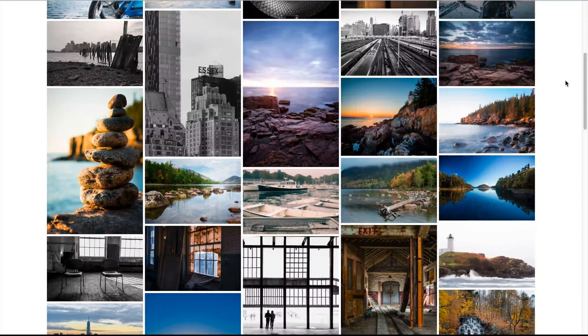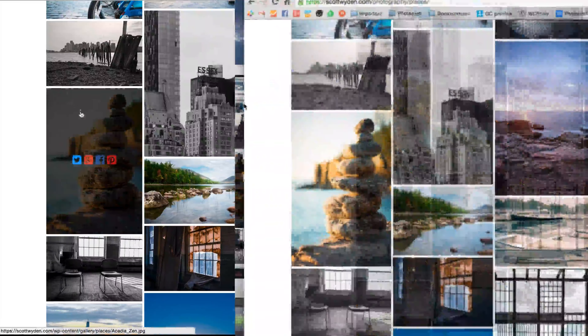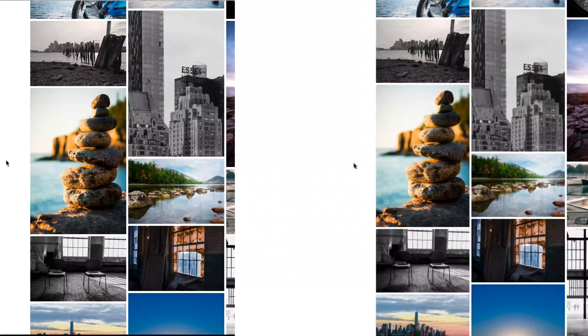Hi, this is Scott White and Kipowitz, and today I wanted to show you a new feature that's inside of NextGen Plus and NextGen Pro. Take a look at the thumbnail you see here. Now take a look at the thumbnail you see here. What's the difference?